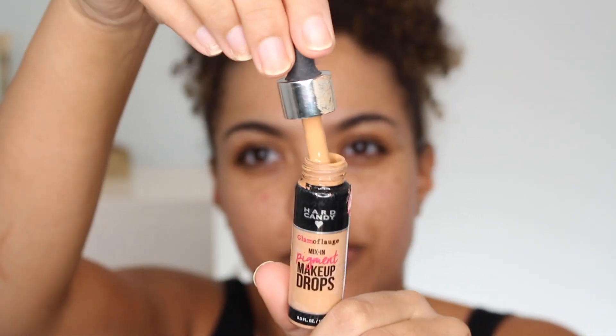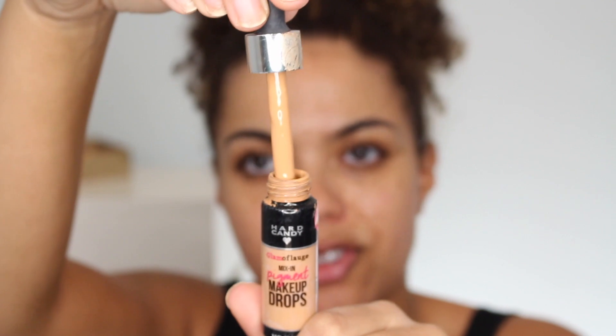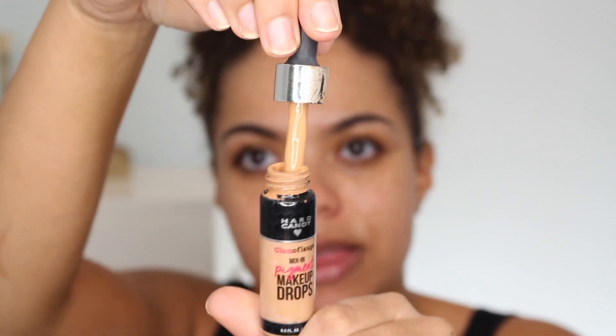This is part of the Glamoflage line — you may remember that concealer that was super popular, and they also launched a foundation I reviewed years ago. Today it's all about these drops. I'm going to mix it in with the Body Shop Glow Boosting Vitamin C moisturizer, a really nice gel cream. I don't love the idea of mixing into a primer — that texture might get weird — and I don't want to use it on its own since it doesn't recommend that. I'm using the shade Deep Two. The bottle is very messy — they could use a stopper.